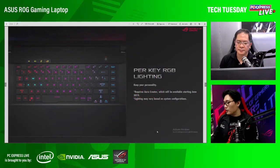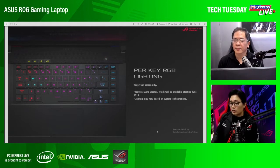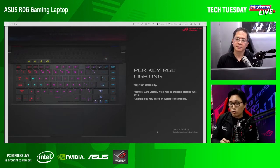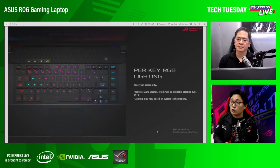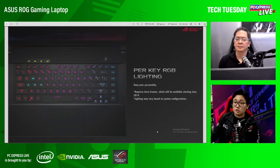Per-key RGB lighting — gamers like to customize their lighting, and this one has per-key RGB lighting. If you want to highlight WASD or QWER if you're a MOBA gamer — LOL or Dota — you can do that. Or pwede rin i-customize ninyo, let's say, if you want to play a particular game, nakahighlight yung specific keys; sa ibang game yung hotkeys naman. You can do that with per-key RGB lighting using our Aura Creator — a new software introduced by ROG just a few weeks ago, now available for download.